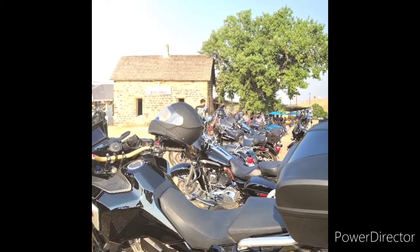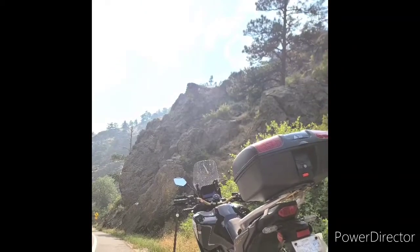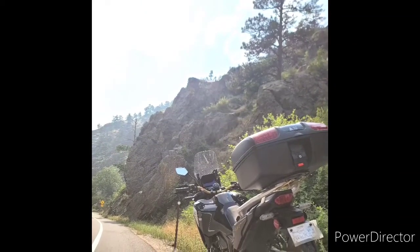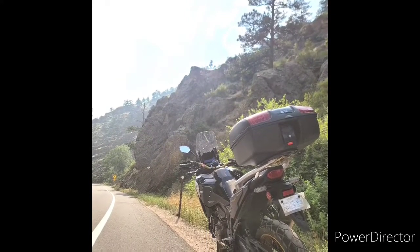Stonehouse Saloon — that's another one that is absolutely amazing, great little spot. There's a road into Estes Park — beautiful mountains, man, I love the Rockies.